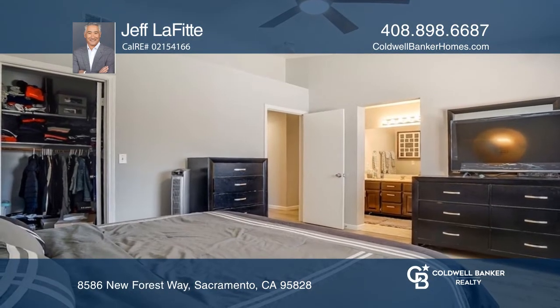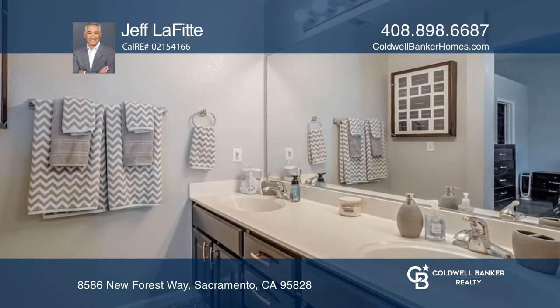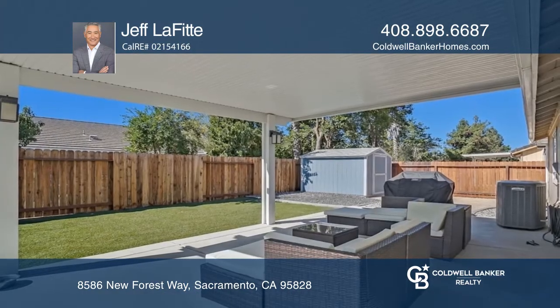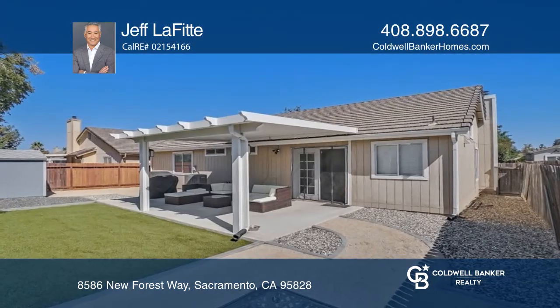The kitchen makeover features elegant cabinetry complemented by stone counters. The open floor plan design reinvents the area with a sense of spaciousness. Enjoy a low-maintenance rear yard with a generously covered patio.